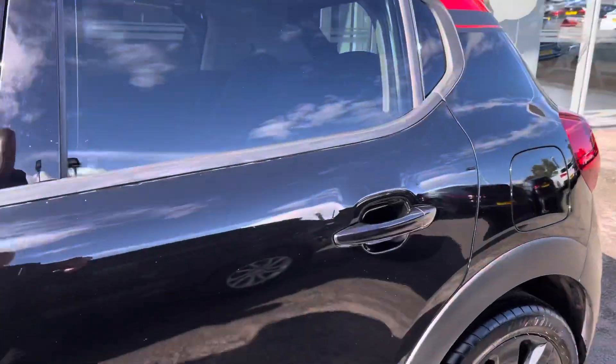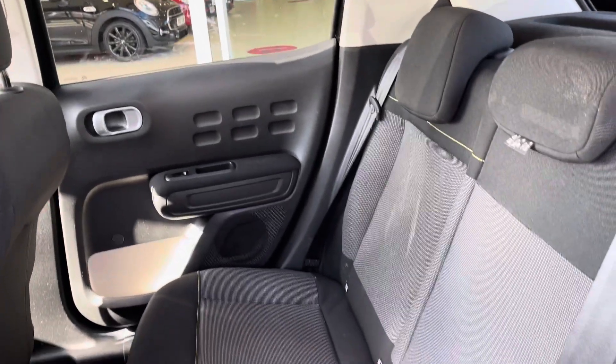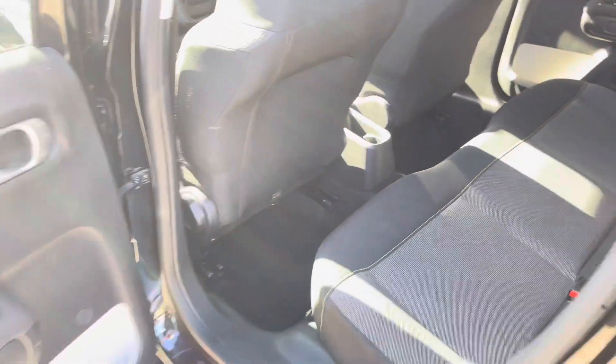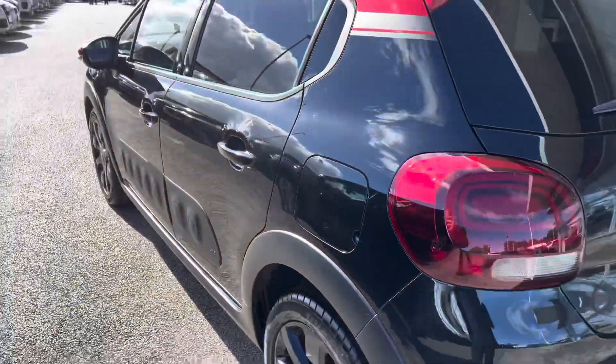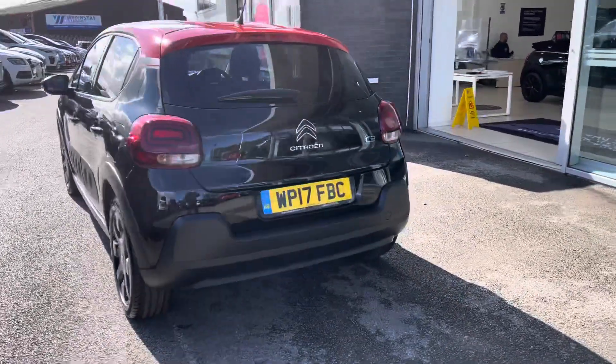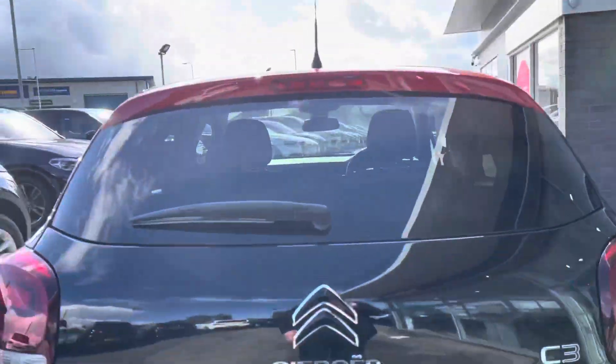You can see we've got the rear privacy glass, an excellent feature on the car. I do have the guards on the doors there. In the back you can see there's plenty of space for your passengers should this be required. As we move to the rear of the vehicle, the black and red does look extremely sporty. You can see the Citroen and the C3 logo just there.